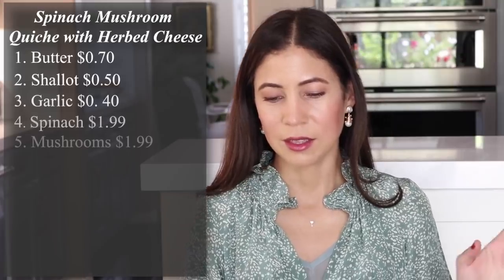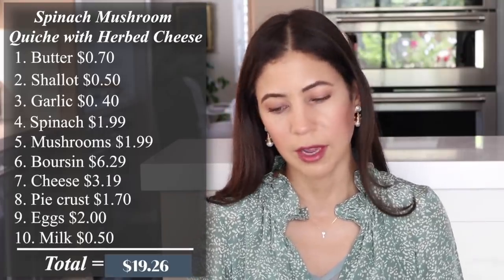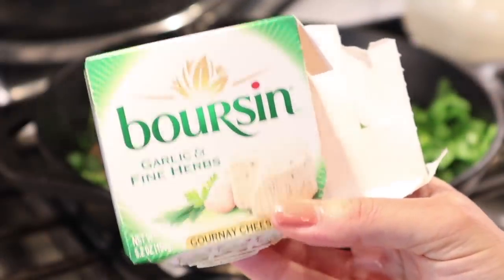Next is the spinach mushroom quiche with herbed cheese — I make this all the time and my secret ingredient really sends it over the edge. The total cost to make the quiche is $19.26, divided by six people that's $3.21. My special ingredient is boursin cheese, which is the most expensive ingredient, so you could always substitute something else if needed.